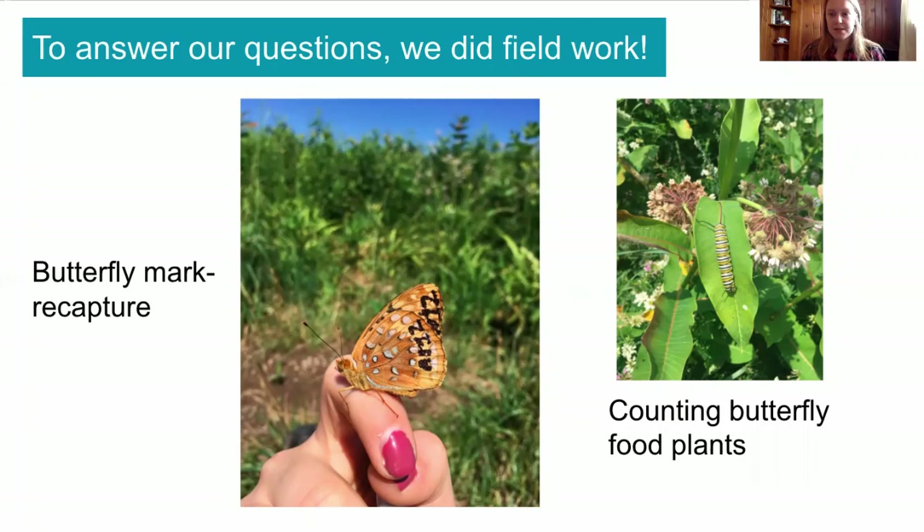Another type of fieldwork we did is we counted the butterfly's food plants. This helped us know: is there enough food for the butterflies where they're living, and do we need to provide more food?